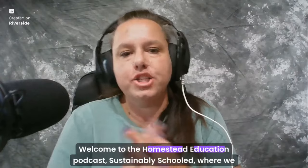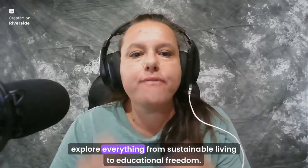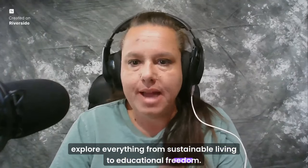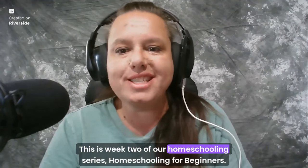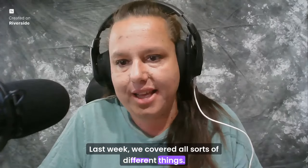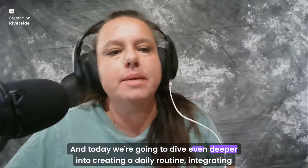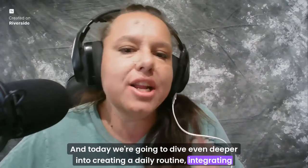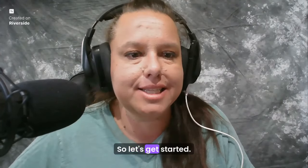Welcome to the Homestead Education Podcast, Sustainably Schooled, where we explore everything from sustainable living to educational freedom. I'm your host Chris Mazie of chrisandlarry.com. This is week two of our homeschooling series, Homeschooling for Beginners. Last week we covered the basics of getting started, and today we're going to dive even deeper into creating a daily routine, integrating different subjects, and balancing work and homeschool life.